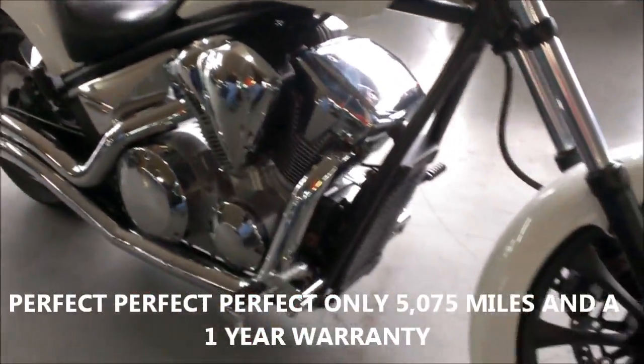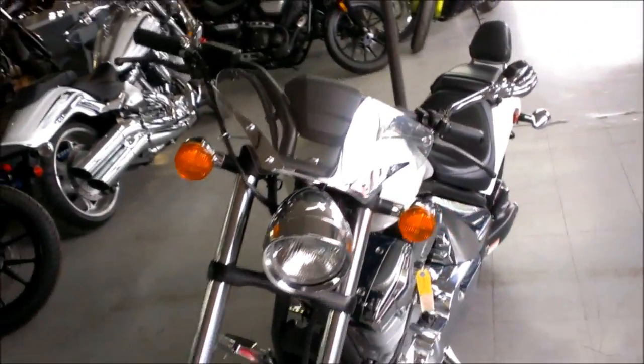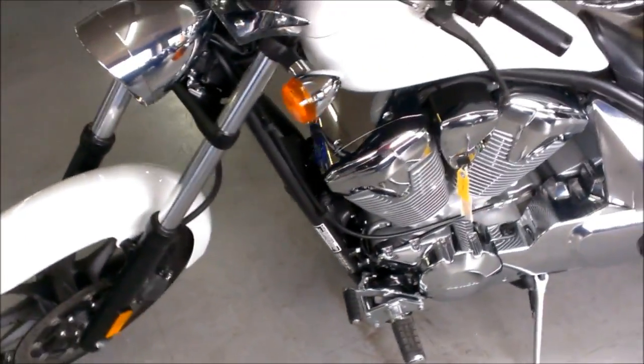Just serviced at an authorized Honda dealership, inspected, certified, and includes a one-year warranty. Get out and ride on this low-mileage, sharp, warranty Fury for only $99.99.